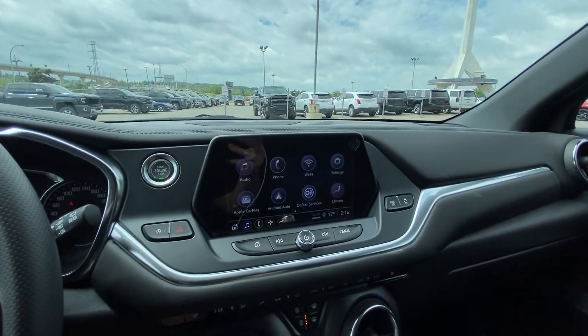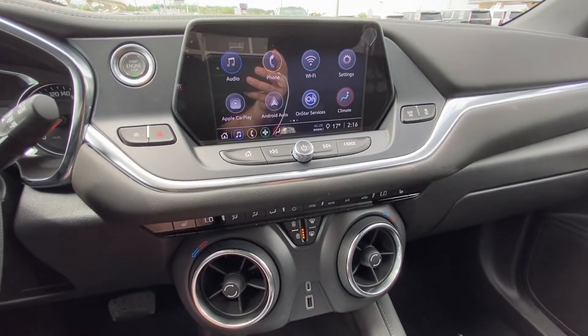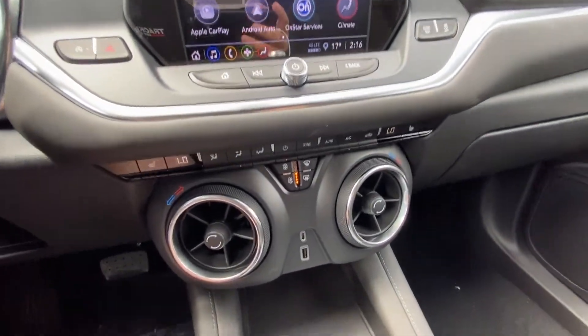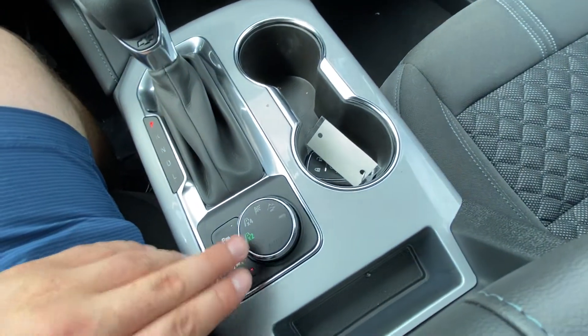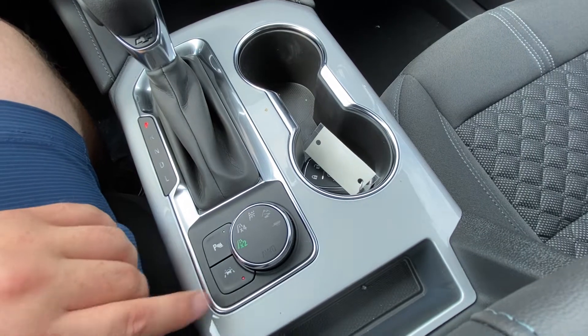We have a large 8-inch touchscreen with Apple CarPlay and Android Auto. Dual zone climate control with heated front seating, multiple USB ports, your automatic shifter knob, your all-wheel drive system — two-wheel drive, four-wheel drive, sport, off-road and trailer mode.